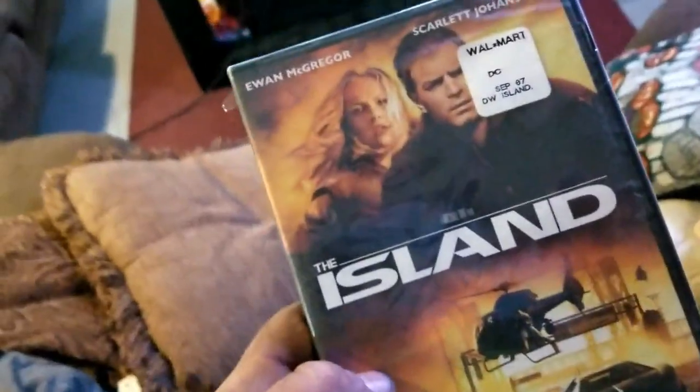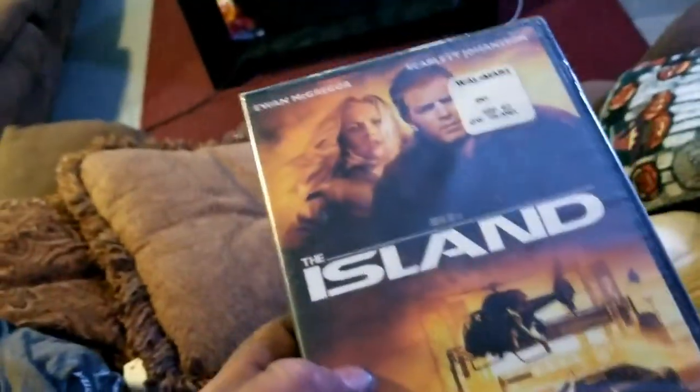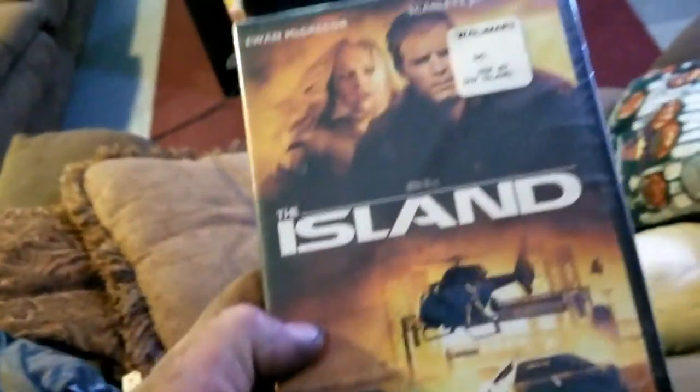Everybody knows this movie — it's kind of old, maybe not everybody. It's called The Island. Same thing — it has not even been opened yet at Goodwill. It's been sitting there but hasn't been opened.